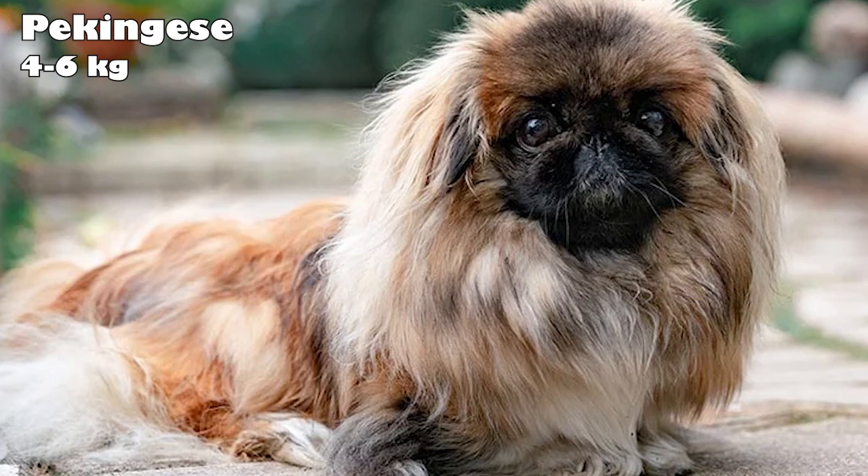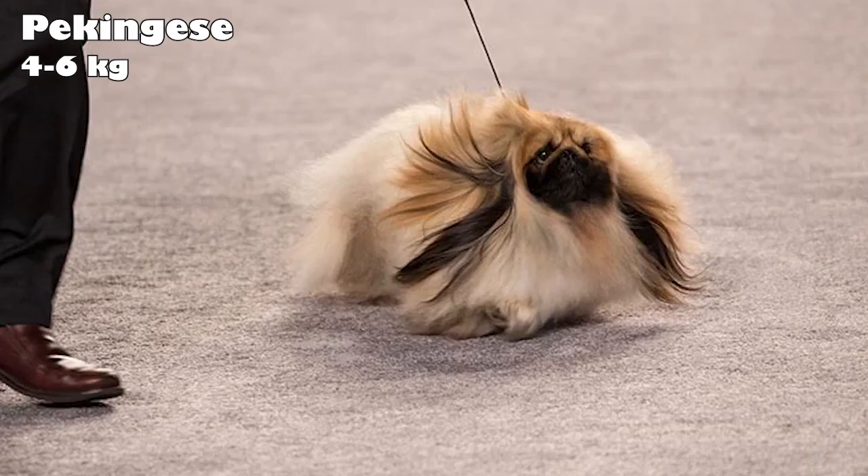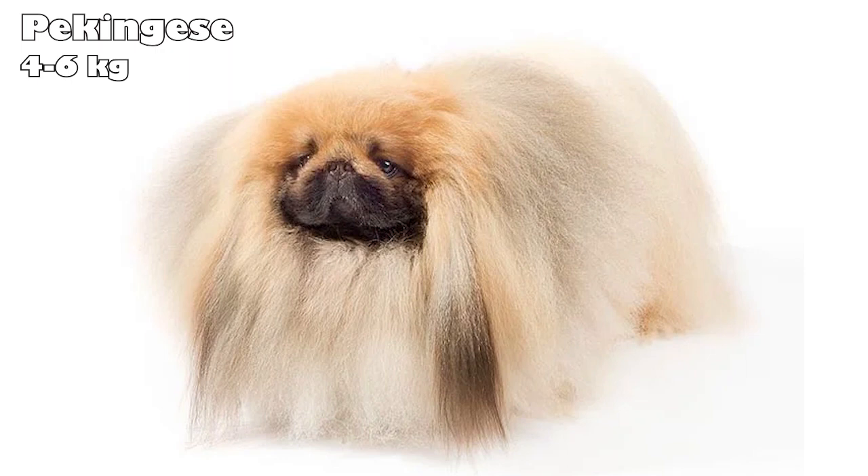Pekingese. The exact origins of the Pekingese are unknown, but it's likely Chinese emperors and their courtiers bred it down to a toy size from a larger dog. These dogs possess regal dignity and intelligence, making them great family members and good-natured. They don't need a yard and make great pets for an apartment, but they do enjoy walks.